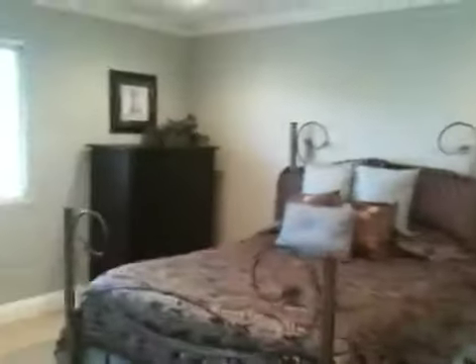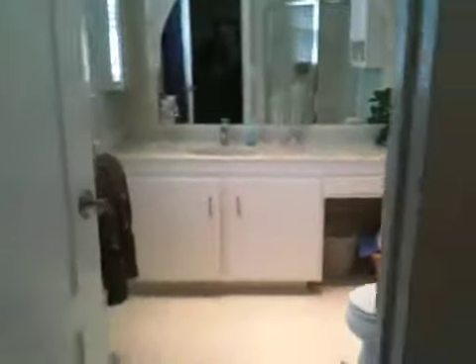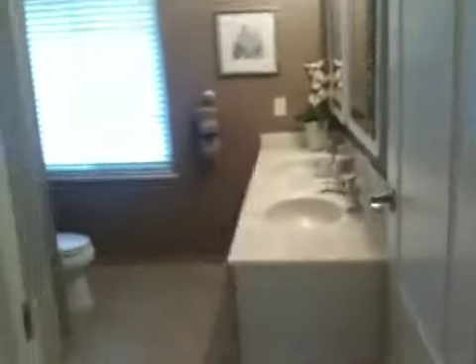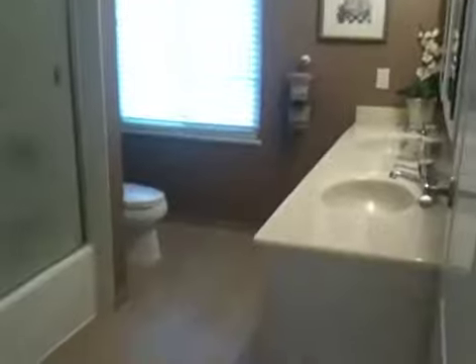Here to the right is our master bedroom — really nice, with recessed lighting, crown molding, a great space, and then a really large master bath. We've got a shower here and a nice vanity space with a large mirror. The master bath is separated by the hall bath, so this is where your kids or guests could use the bathroom.